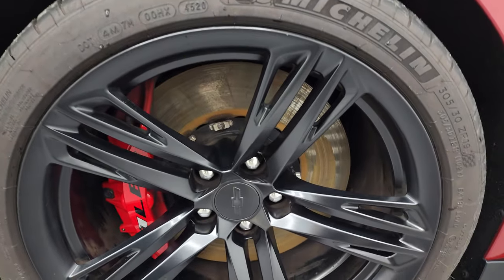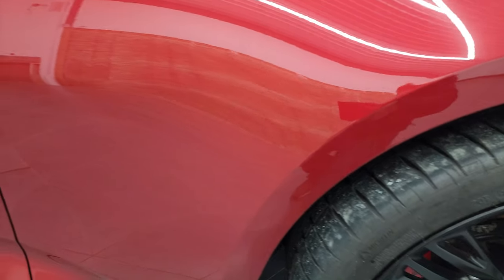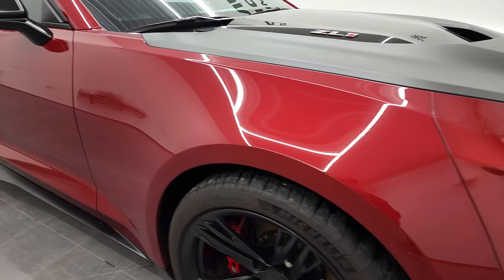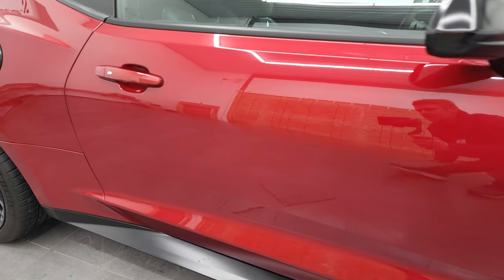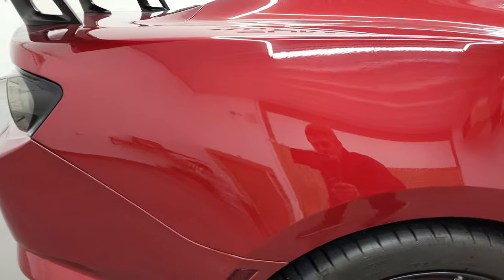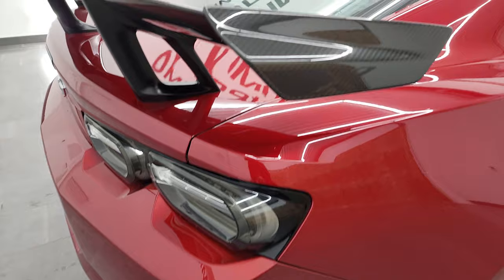The passenger side rim has no scuffs or scrapes. This garnet red has just a little bit of metal flake to it — really a cool color, not a ton of sparkle but just enough. As you go down this side of the car, take note of how clean this 2019 Chevy Camaro ZL1 Extreme Track Pack is — no dents, no dings, no scuffs, no scrapes, no scratches. Just a very, very clean car down this side.